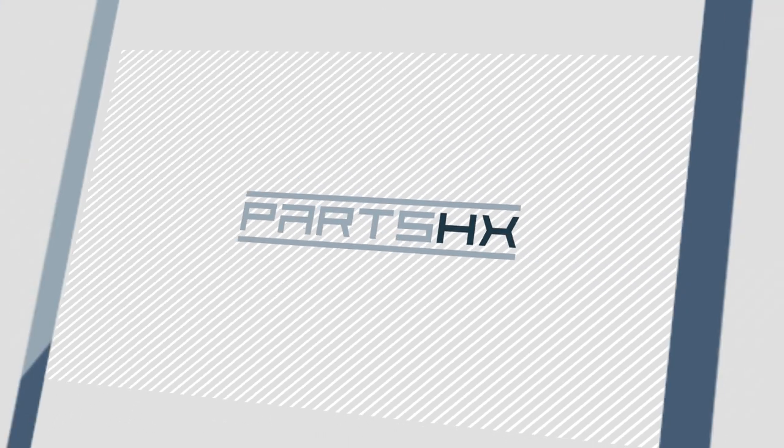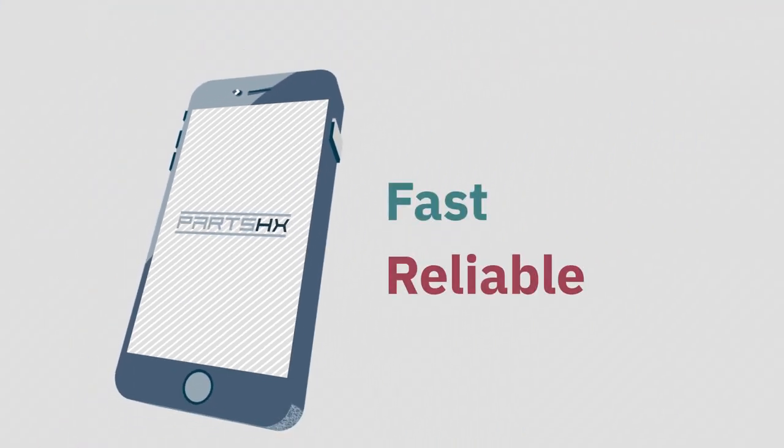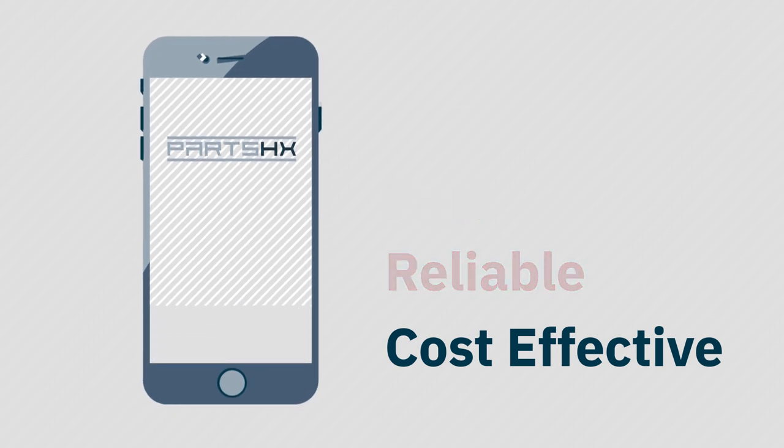Welcome to PartsHX, the fast, reliable, and cost-effective way to purchase used equipment online.